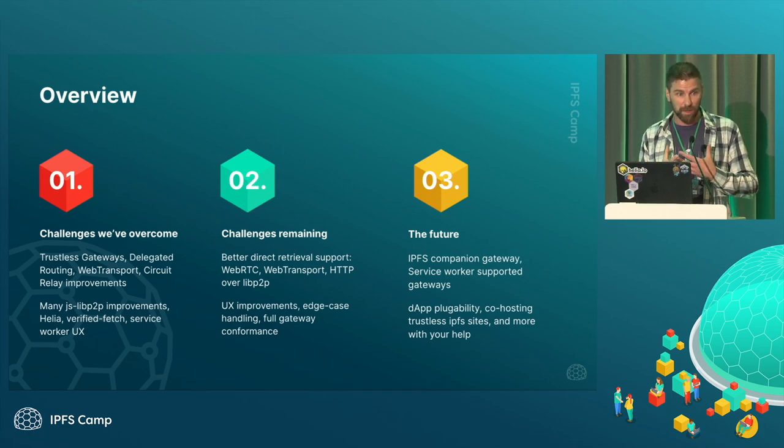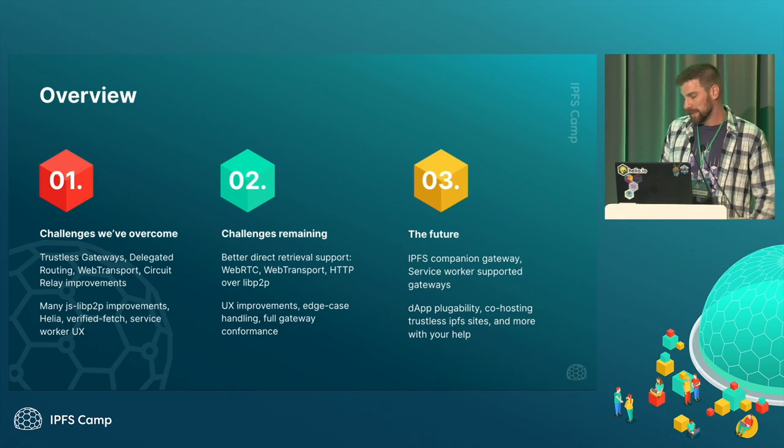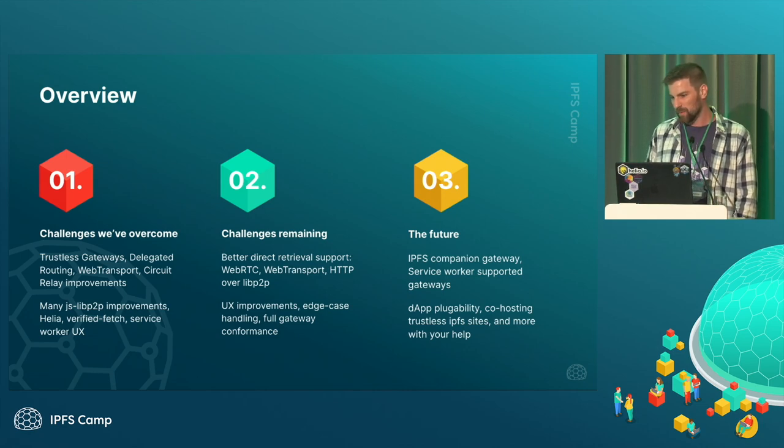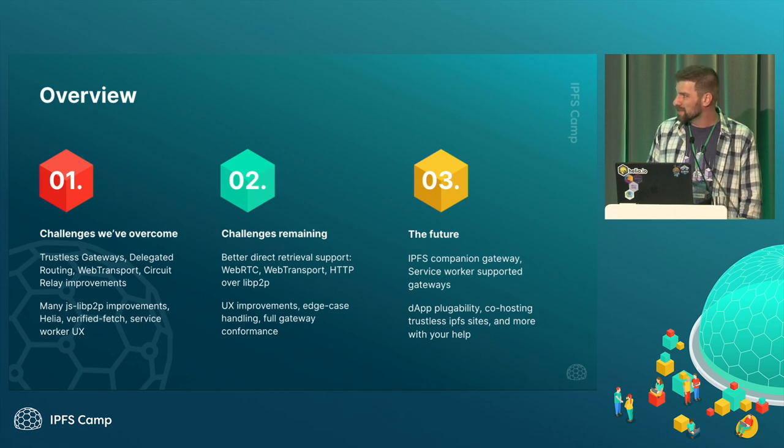We'd like to use IPFS decentralized — everybody wants to use the network, the DHT, and be able to get content from anywhere. So any Go devs out there, gophers, help out with WebRTC. There are also some UX improvements and edge cases we'll cover.